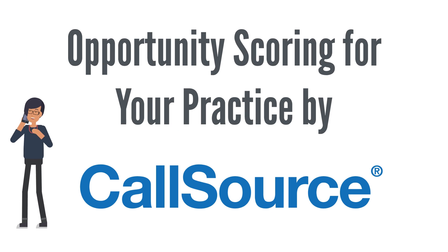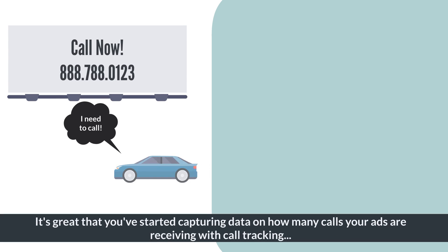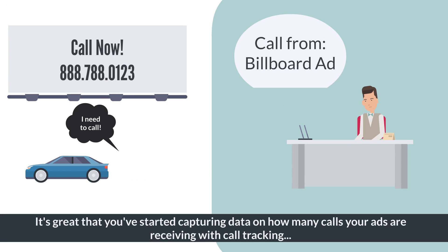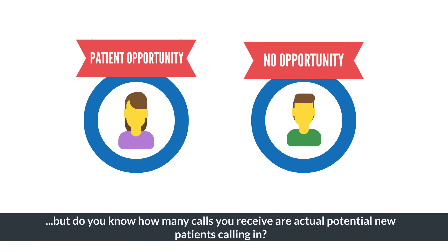Opportunity Scoring for Your Practice by CallSource. It's great that you've started capturing data on how many calls your ads are receiving with call tracking, but do you know how many calls you receive are actual potential new patients calling in?